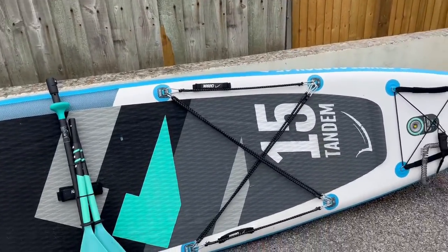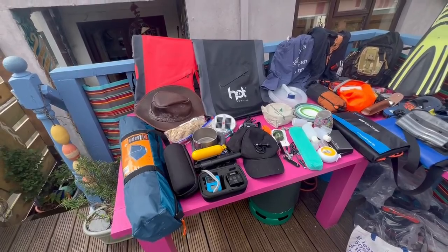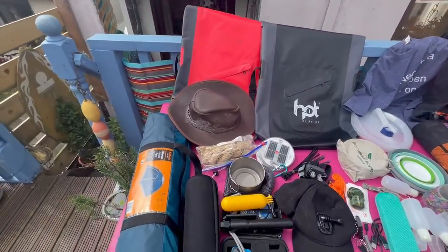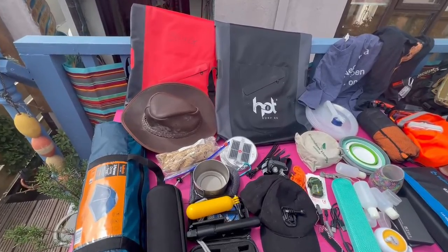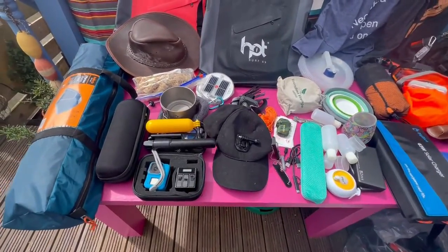That's it, ready to rock. Now let's check the other gear out — here's all our equipment that we're taking with us to Turkey. We've got a couple of tents, hats — it's going to be very hot, it's 40 degrees there — music, and a GoPro.